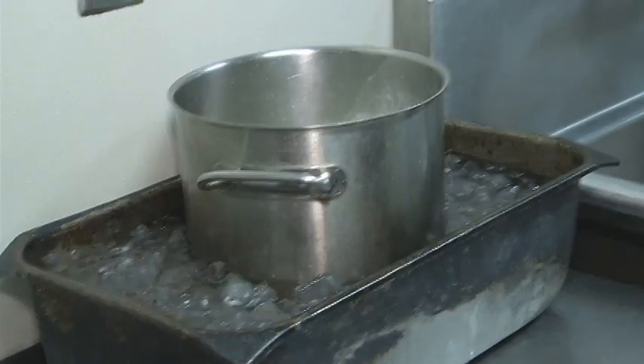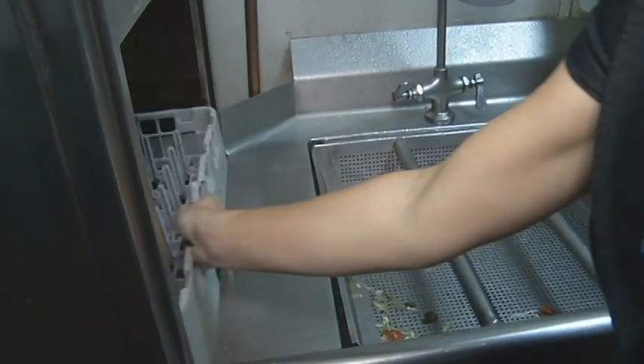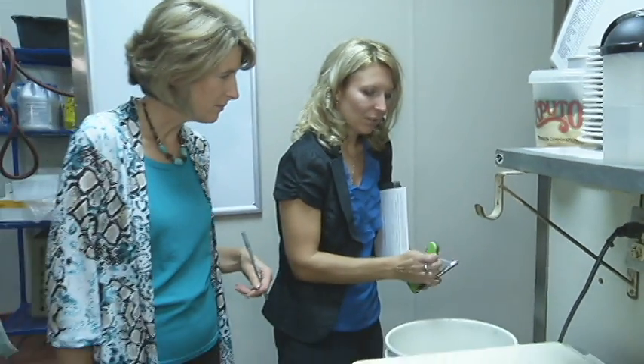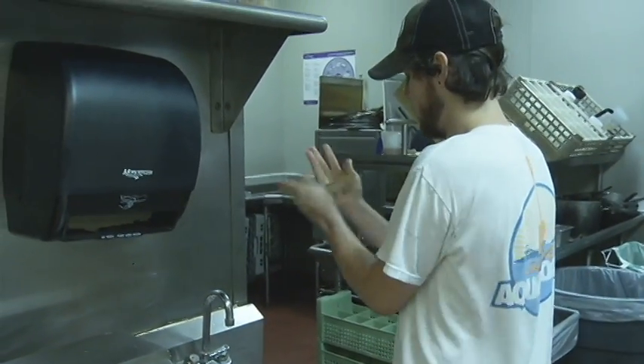He suggests getting a wired digital thermometer and clipping it onto the front. The restaurant inspection usually takes about an hour, and there's a laundry list of things to look at: Does the dishwasher get hot enough? Is there mold in the ice maker? Bleach in a bucket used to wipe off food prep surfaces? Proper labels on foods? And is the staff washing their hands?